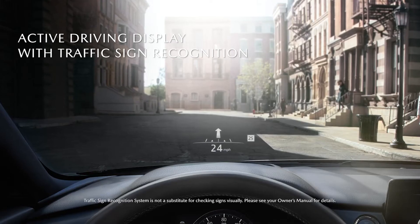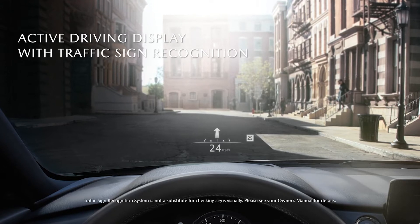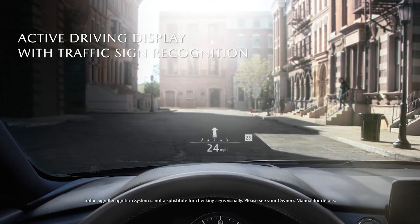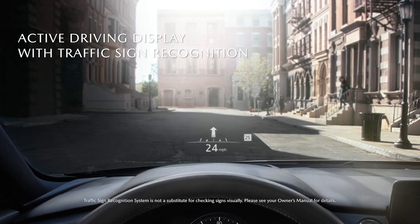With the available active driving display with traffic sign recognition, you see speed and safety system warnings, and when equipped, turn-by-turn commands from the navigation system.